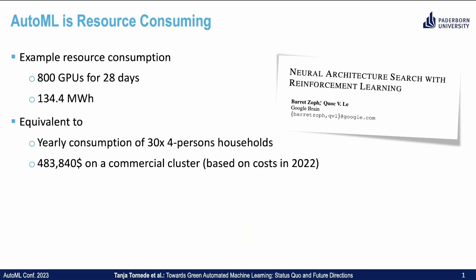AutoML is resource consuming — that's probably nothing new. Let's have a look at an example paper: Neural Architecture Search with Reinforcement Learning by Zoffin and Lee from Google Brain. For their final experiments, they let 800 GPUs run for 28 days, which consumed more than 130 MWh of energy. This is equivalent to the yearly consumption of 30 four-person households, or roughly half a million USD if executed on a commercial cluster.